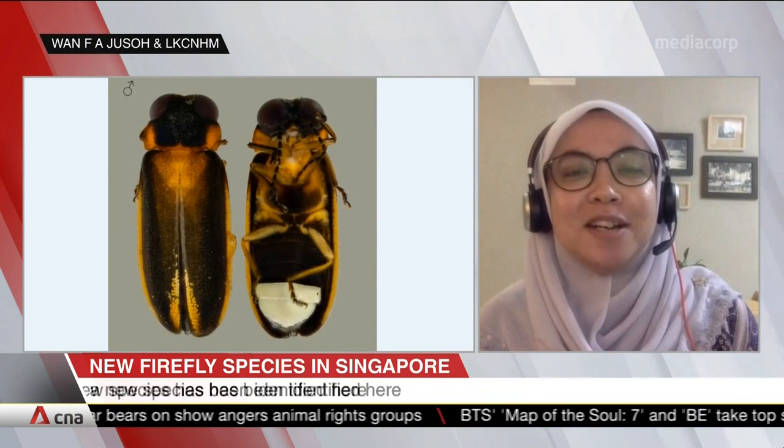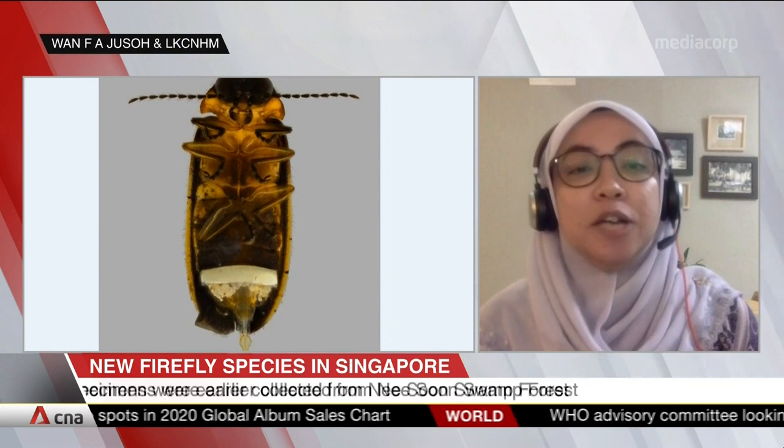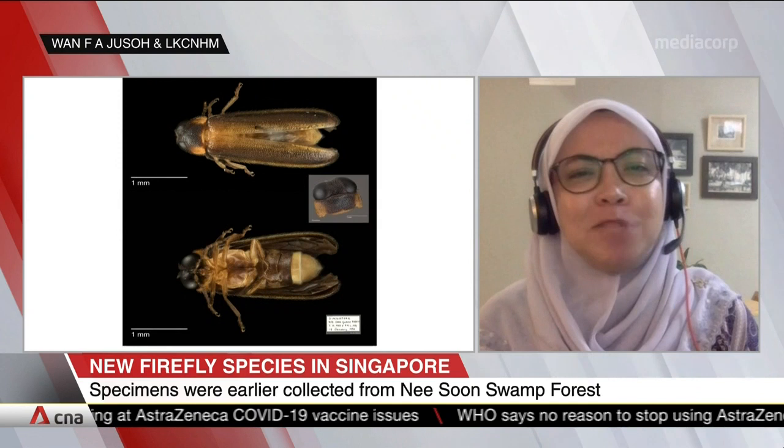When I got a chance to examine other specimens in the Lee Kong Chian Natural History Museum, I reached out to my collaborators at NUS, and in the parks, and also firefly experts from Malaysia and Australia. Together we confirmed that it's a new species.